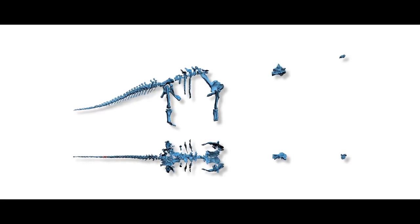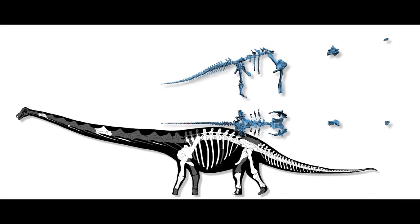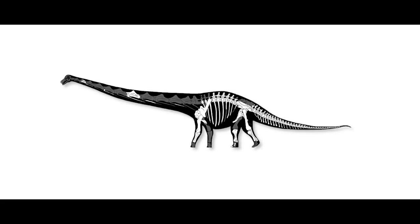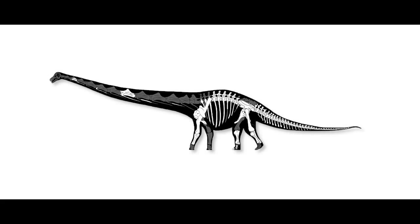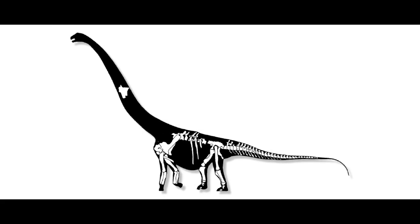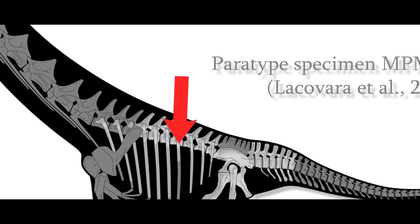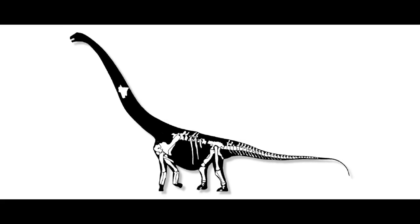Gregory S. Paul suggests that the measurements were accurate and agreed with the bones that were scanned and recombobulated into a 3D model, but both the measurements and the scanned bones don't match up as well with the 2D side profile skeletal reconstruction — the one Dr. Wedell fixed by shortening the ribcage a tad. Paul ended up with a mass estimate of 45 tons when he used the femur as a key measurement for mass, then 29 tons when he scaled the skeletal reconstruction to the correct length of the back vertebrae. His Dreadnoughtus had a slightly taller shoulder than the original reconstruction.